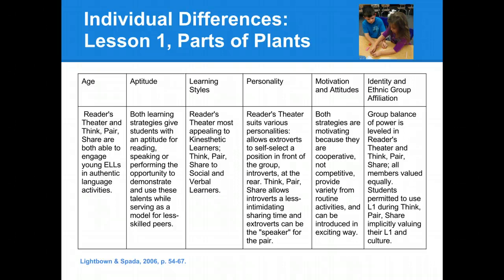When thinking of the personality of our students, we thought that readers' theater would suit different types of personalities. It would allow extroverts to decide to stand in the front of the group as they performed, and it would allow introverts the chance to stand at the rear of the group during the performances. Think-pair-share would allow the shyer children the chance to share during a less intimidating time when they were working with their partner, and the extrovert of the group could be the speaker for the pair when it was time to share with the whole group.